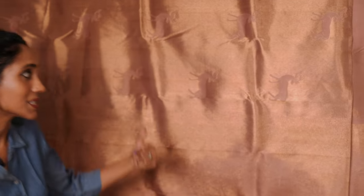This sari can be worn in two different ways, with each side offering a very unique and stylish look. Whether it's a formal occasion or a wedding, this sari is sure to make a statement and leave a lasting impression.